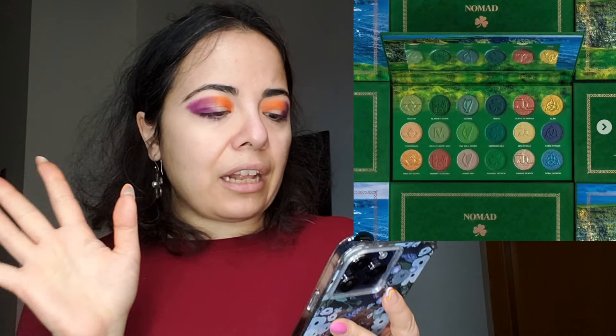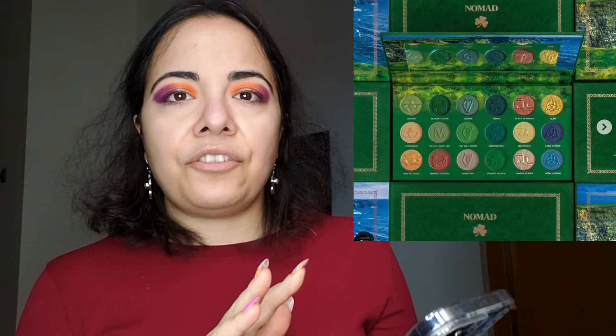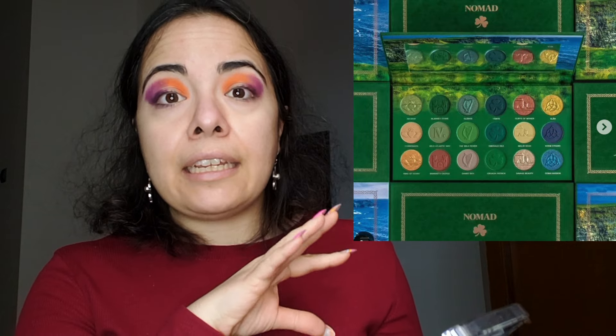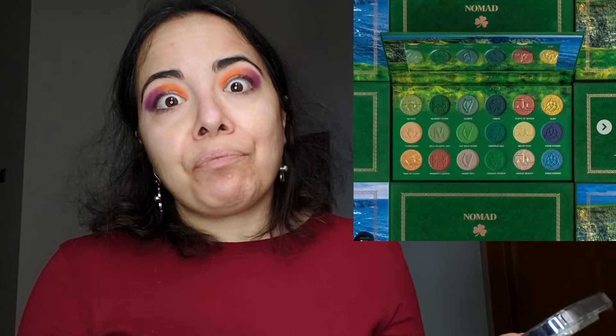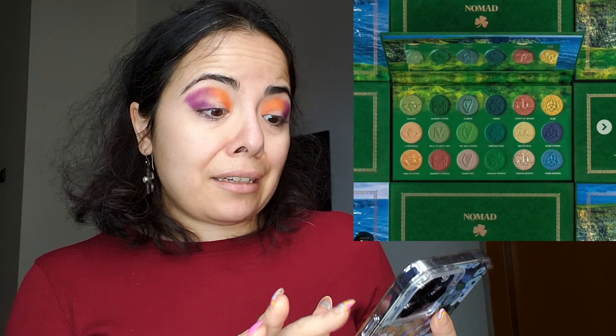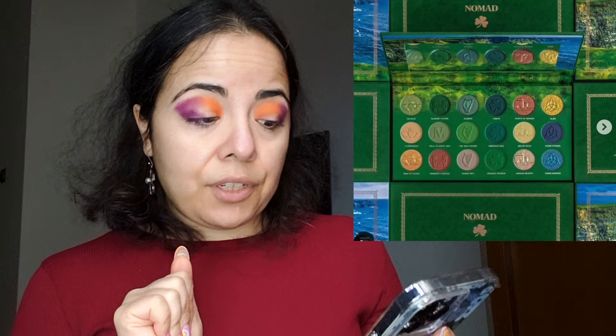Moving on — Nomads Ireland Wild Atlantic Way palette, very appropriate for this time of year. It's a brilliant idea: they did Hudson Valley for Halloween, Verona for Valentine's Day, so it totally makes sense to do Ireland for St. Patrick's Day. I love this color story, but I can dupe it. Also, Nomads palettes last I checked don't have magnetic pans — let us know if that's changed. Although it's pretty, I know I can dupe these, so I'm passing.